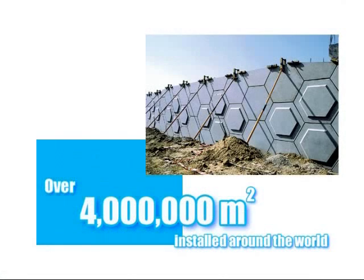Since the system was developed in California in 1981, over 4 million square metres of VSOL have now been constructed worldwide in a wide variety of applications.